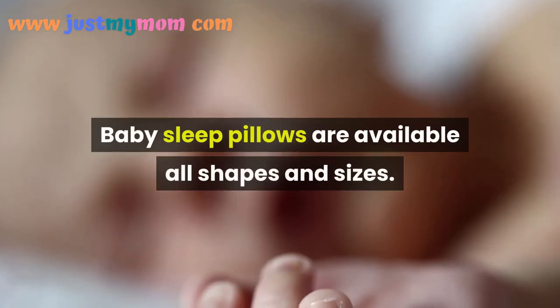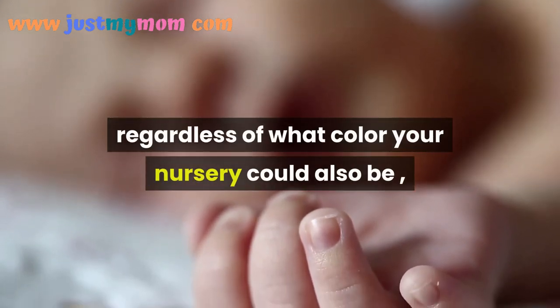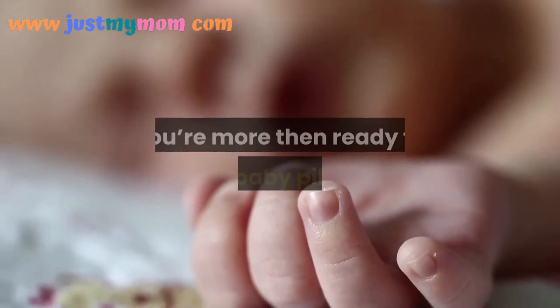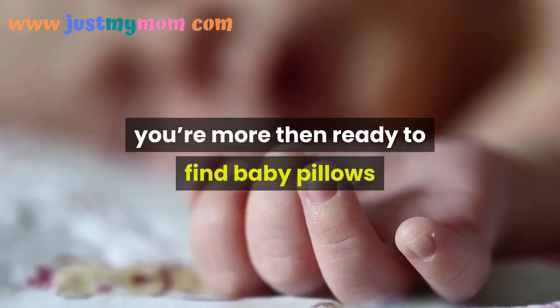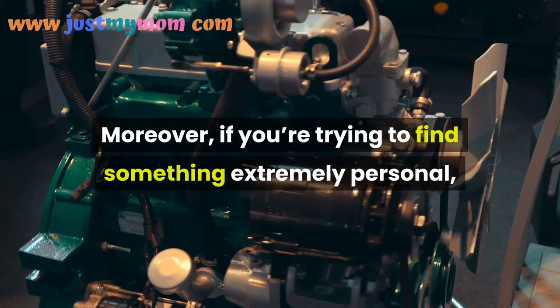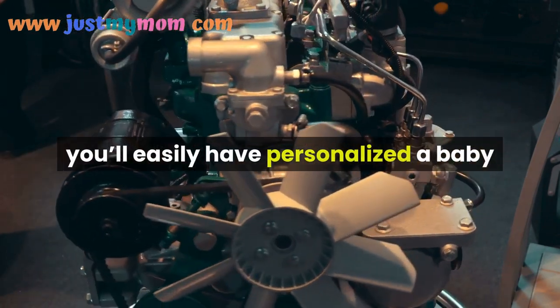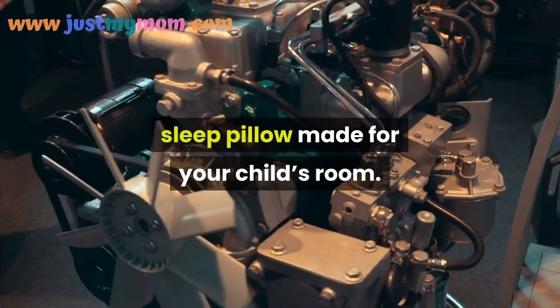Baby sleep pillows are available in all shapes and sizes. Regardless of what color your nursery may be, you're more than likely to find baby pillows that match the room's decor. Moreover, if you're looking for something extremely personal, you can easily have a personalized baby sleep pillow made for your child's room.